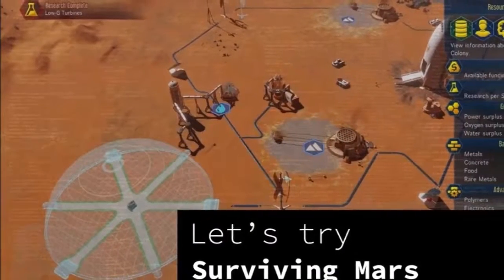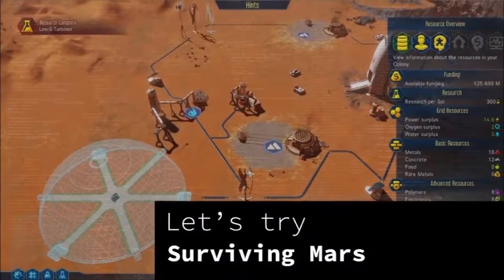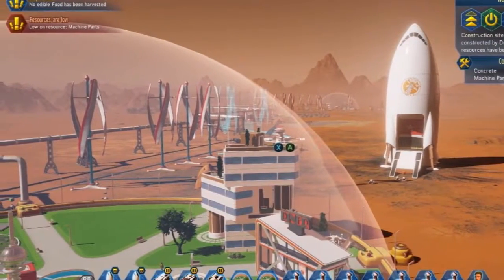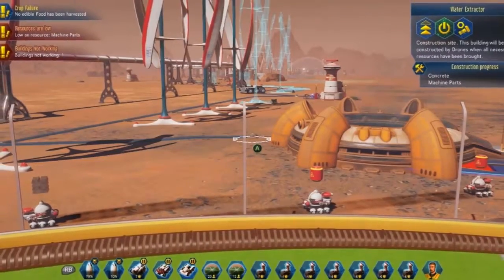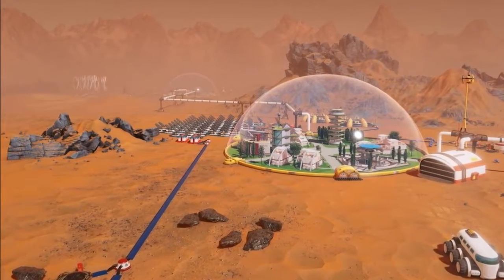A deluxe edition of Surviving Mars is also available, providing ambitious colonists with a variety of new ways to customize their new homes and domes. New content exclusive to the deluxe edition includes the Metropolis Building Set, additional radio station Quantum Sonics, Onyx housing skins, and the game's art book which provides 50-plus pages detailing the art and making of Surviving Mars.